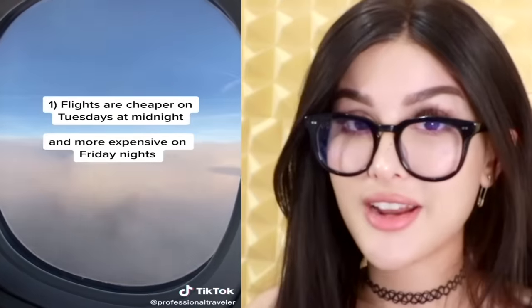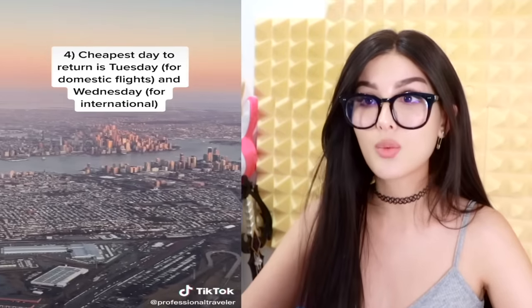Travel hacks a lot of people don't know about: flights are cheaper on Tuesdays at midnight and more expensive on Friday night. Use a VPN from another country to save money big time when booking a flight — if you're booking a flight to Japan, use a VPN to make it look like you're buying a flight from Japan. The cheapest day to depart is Wednesday, and the cheapest day to return is Tuesday for domestic flights and Wednesday for international. I always try to travel in the middle of the week because I know that's the cheapest.